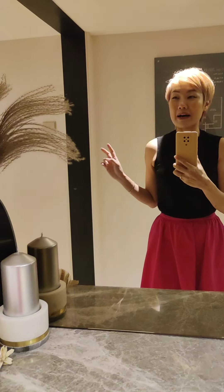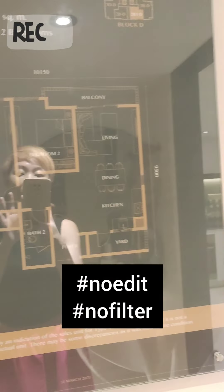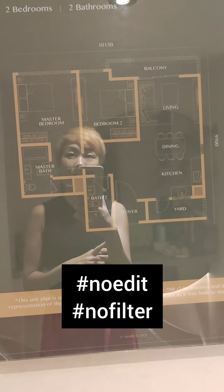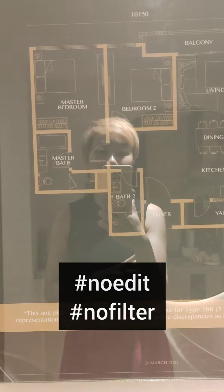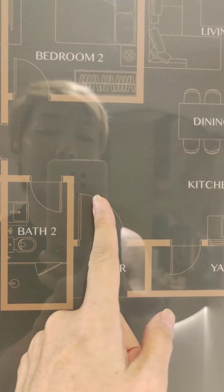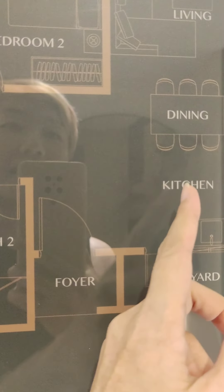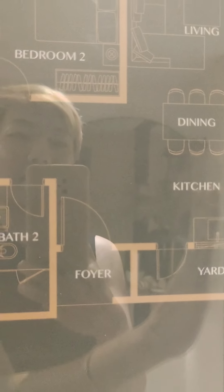Hi, welcome to the Bangsa Hill Park show unit. I am Audrey Cheong and let me bring you to have a look at these two bedrooms in Bangsa Hill Park. This is the 917 square feet unit consisting of two bedrooms and two bathrooms. As we go in here, we have the kitchen area and the dining area and living area on the right hand side.